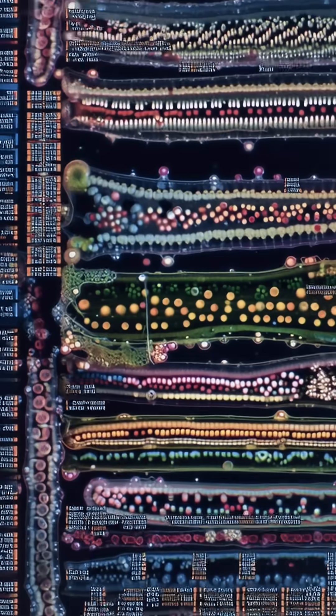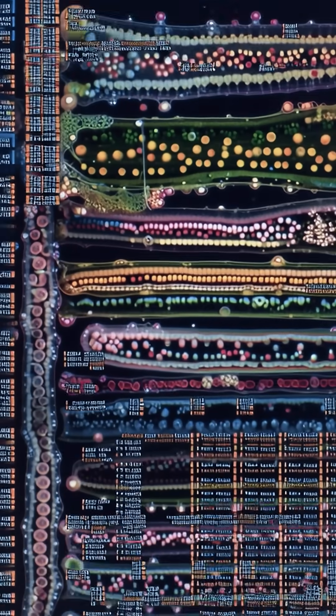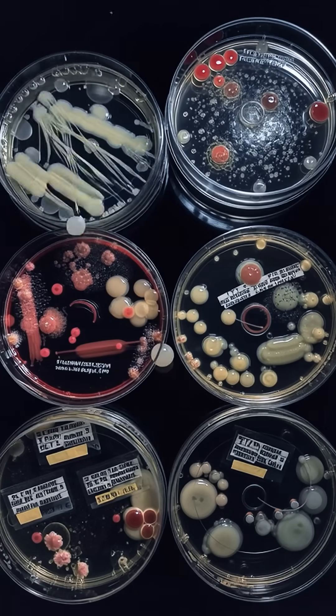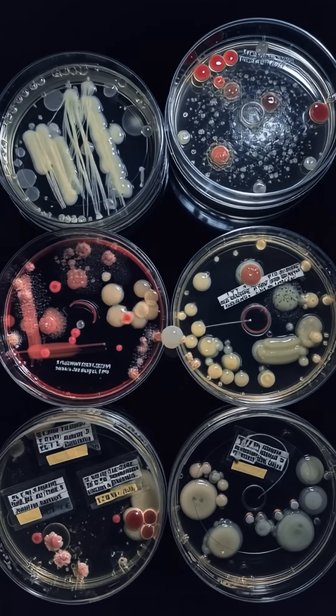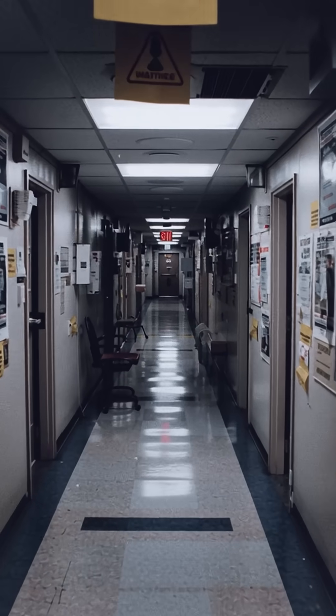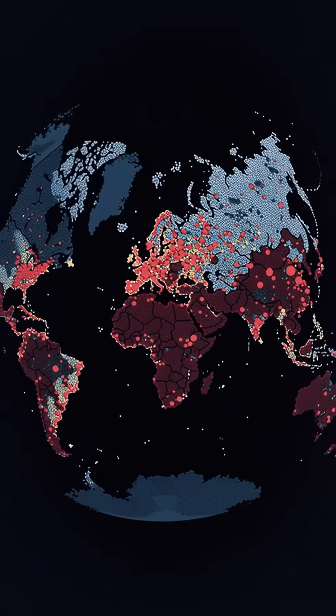Modern research has catalogued a surprisingly large toolkit on this species' skin, including peptide families like temperans and brevenins – some of which show activity against troublesome bacteria such as Staphylococcus aureus. That matters today because we're running low on miracle antibiotics, and drug-resistant infections are rising.